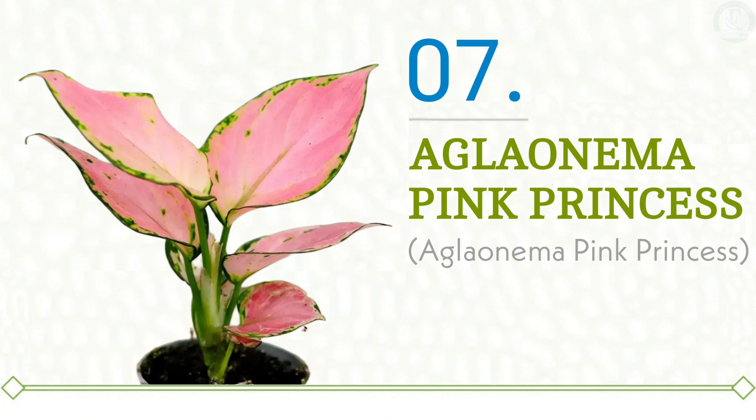Plant number seven is Aglaonema Pink Princess. Meet the delightful pretty pink princess of our list. Claiming the seventh spot, this beauty radiates undeniable charm that rivals even its higher-ranking family members. With its soft pink leaves, the Aglaonema Pink Princess exudes elegance at every turn. The outer edges are adorned with lovely speckles of green and white, enhancing the pink's radiant appeal throughout the foliage. These beautiful leaves are held up by sturdy green stems, making this Chinese evergreen a vision of loveliness that's impossible to overlook.